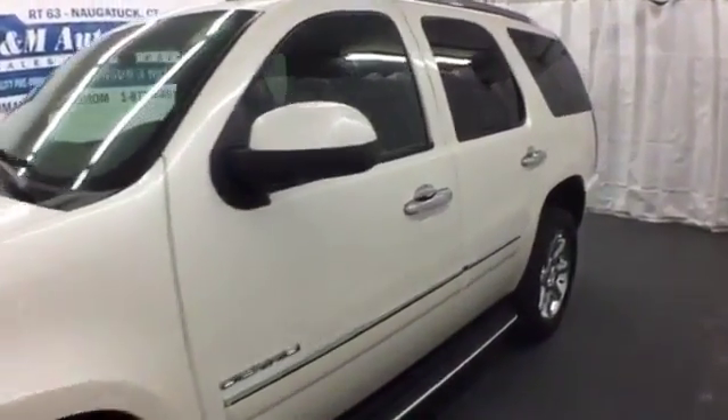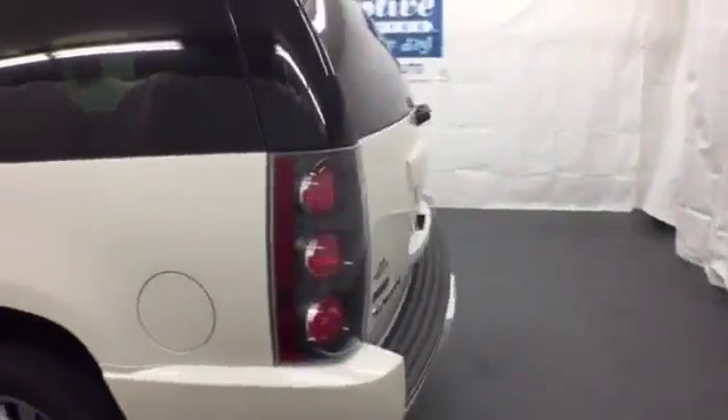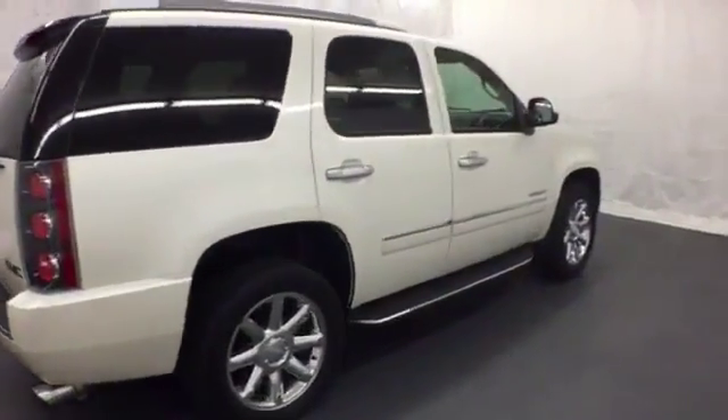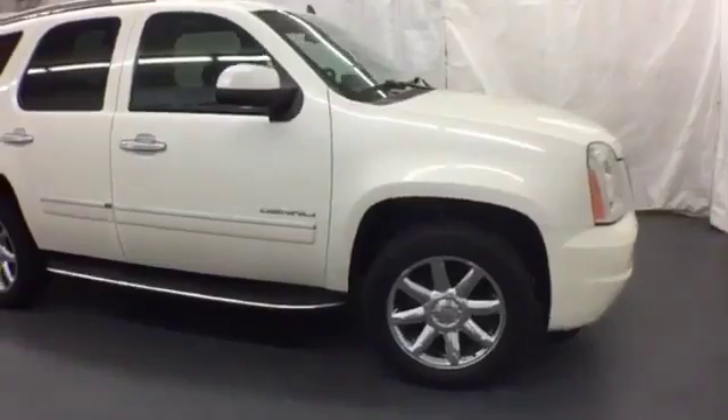Here's a 2010 GMC Yukon Denali — maximize interior room and minimize hassle. It has a power liftgate, navigation, a rear-view camera, heated and ventilated leather seats, a heated leather and wood steering wheel with audio controls, and even the seats in the rear are heated.